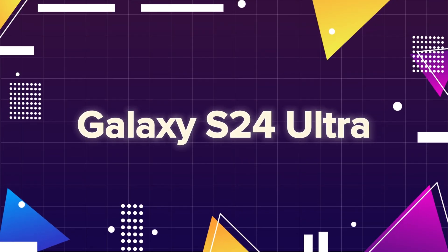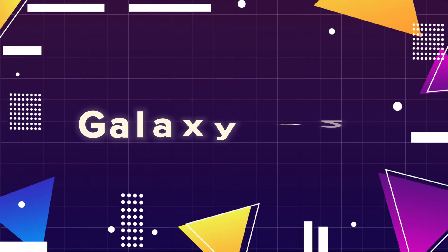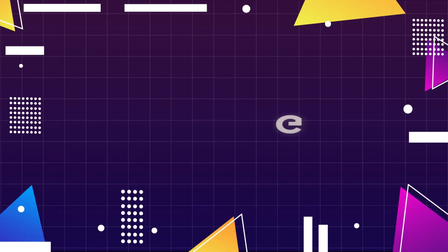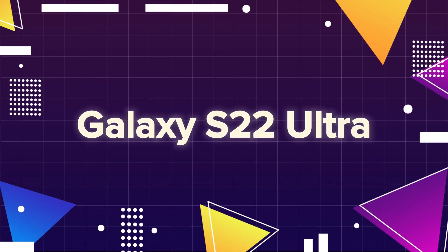Galaxy S24 Ultra, Galaxy S24 Plus, Galaxy S23 Ultra, Galaxy S23 Plus, Galaxy S23, Galaxy S23 Fan Edition, Galaxy S22 Ultra, Galaxy S22 Plus.